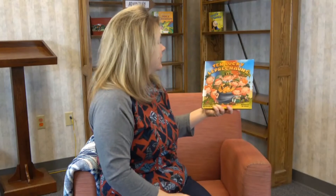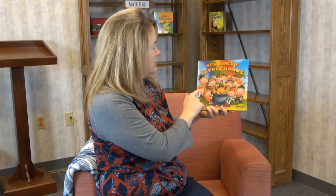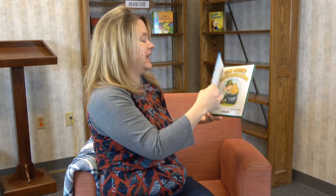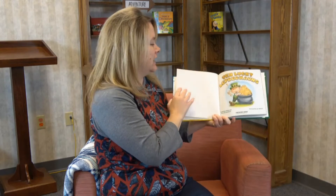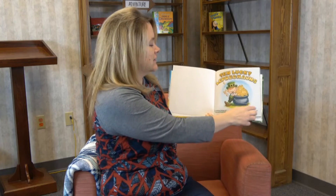And the story we're going to read today is called "Ten Lucky Leprechauns" — oh, and there's another T word: ten! Look at this — ten lucky leprechauns. Count them: one, two, three, four, five, six, seven, eight, nine, and ten. Let's see what these leprechauns are getting into today.